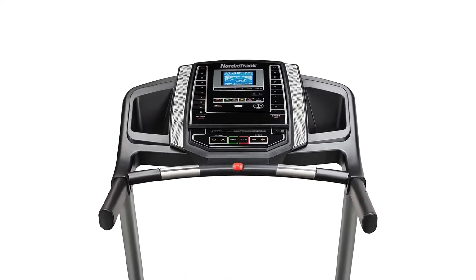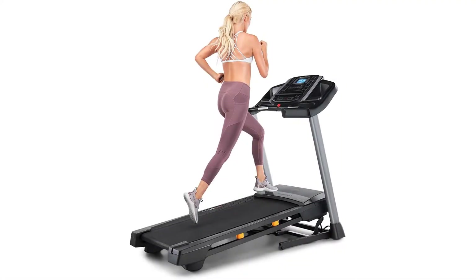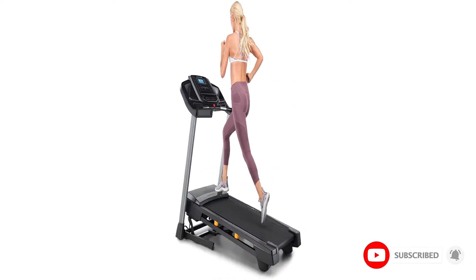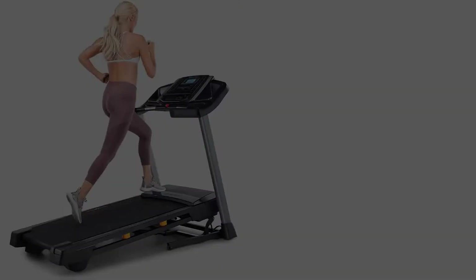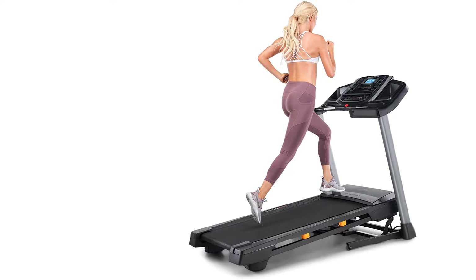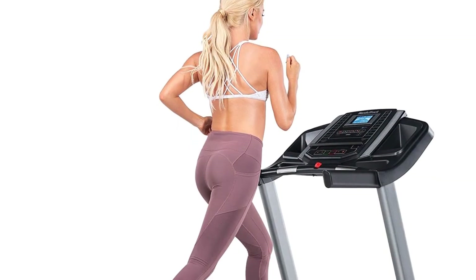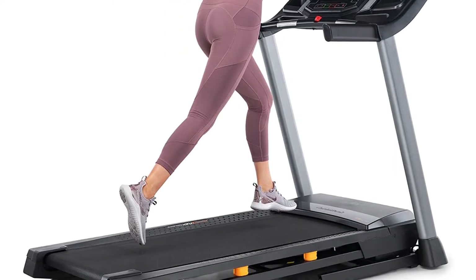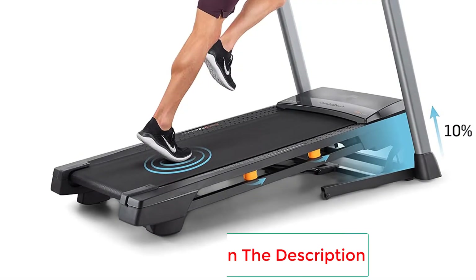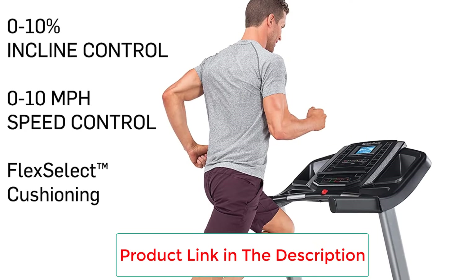So if you are looking for a good treadmill without breaking the bank, you need the NordicTrack NTL 17915 T 6.5S Treadmill. It comes with a powerful 2.6 HP motor so you can be assured of high performance. It's an under $800 treadmill with a dual cardio grip heart rate monitor. With a running area of 20 by 55 inches, you can exercise without much difficulty. Plus, you'll have access to 20 built-in training programs created by a world-class personal trainer. You can set your incline digitally up to a maximum of 10%.